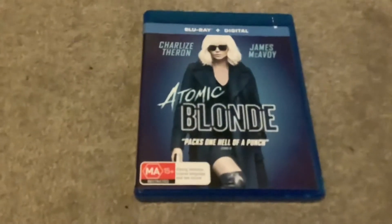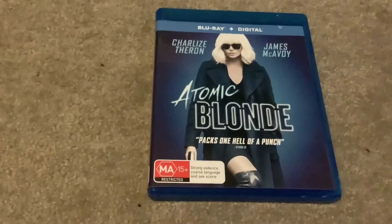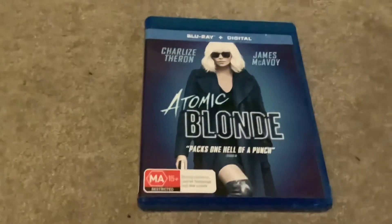It packs one hell of a punch. On the front cover there's Lorraine Broughton, and it's rated MA15+, containing strong violence, coarse language, and a sex scene.